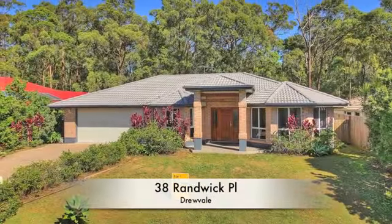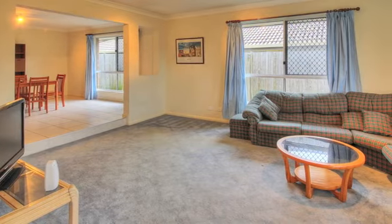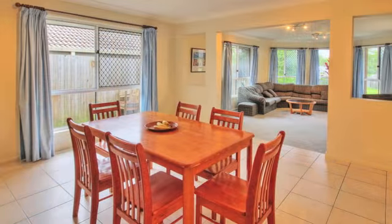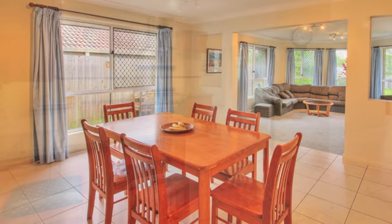First home investor alert! If you're after a great buy, this property must be seen before you commit. Try and beat this for value — enter or invest into the property market with this value-packed and very spacious home.